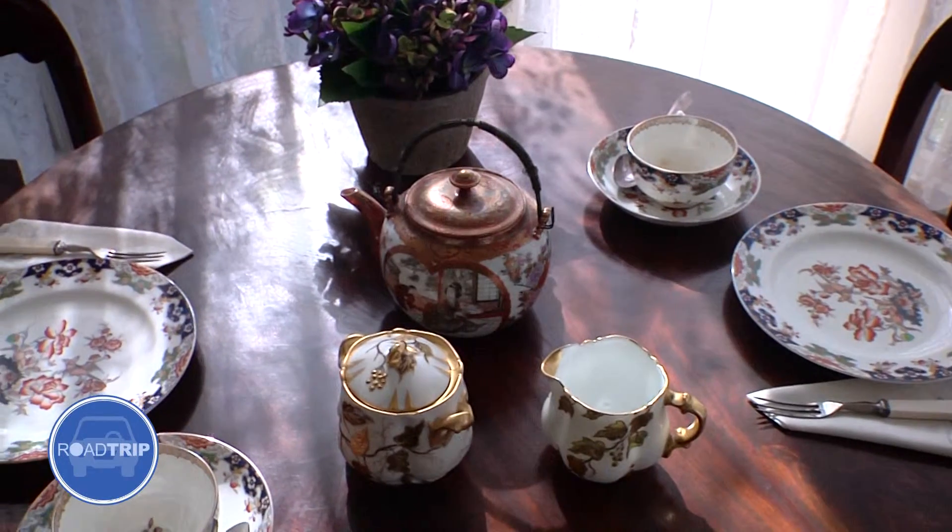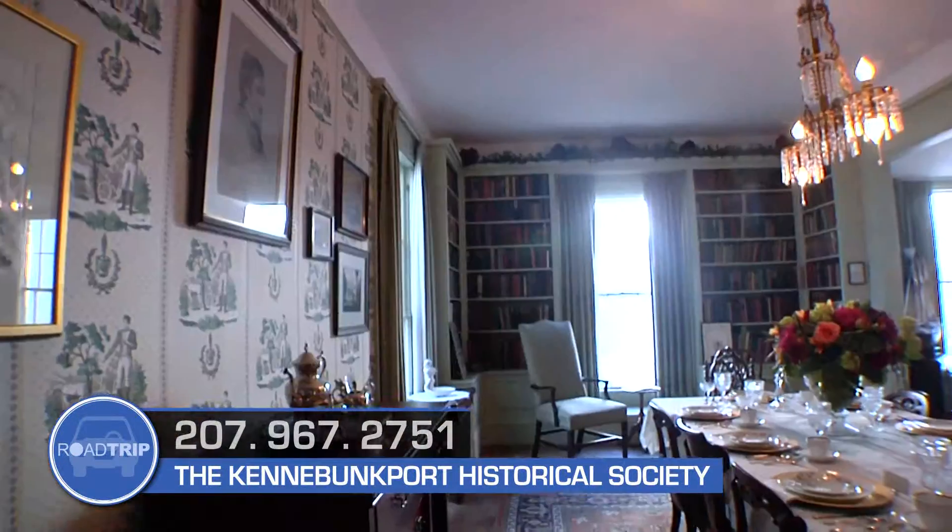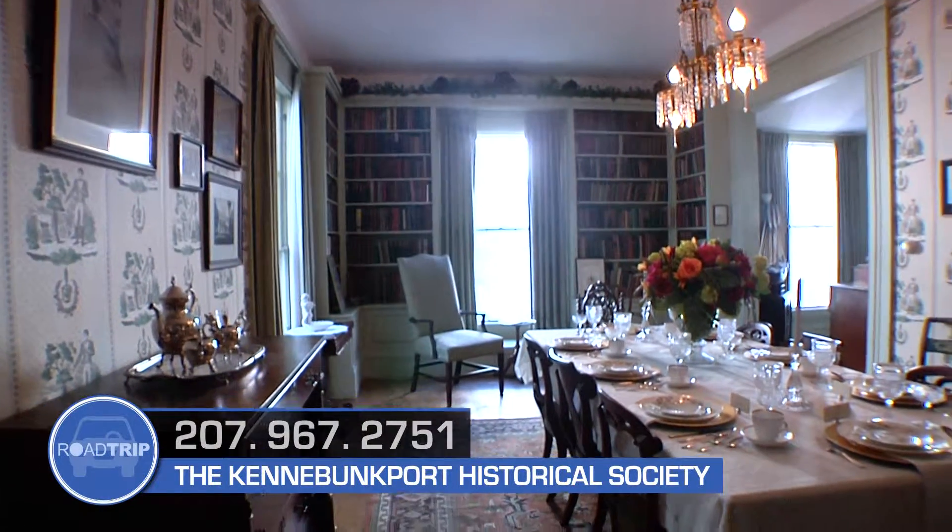When you visit White Columns, we offer house tours, we have a beautiful gift store, and we offer breakfast on Friday mornings here at White Columns. It really is a unique opportunity to step into Kennebunkport history, and we welcome you here.